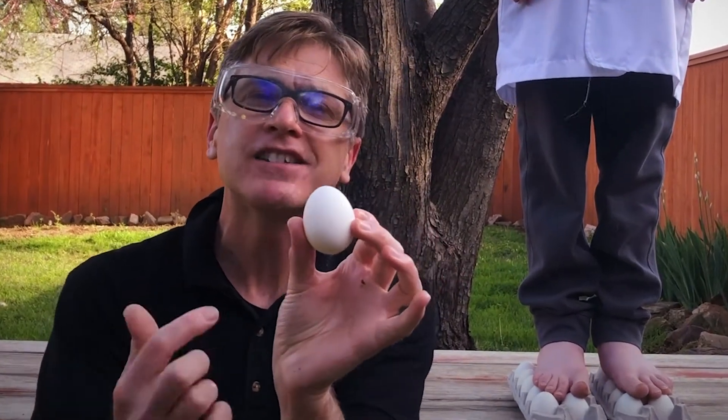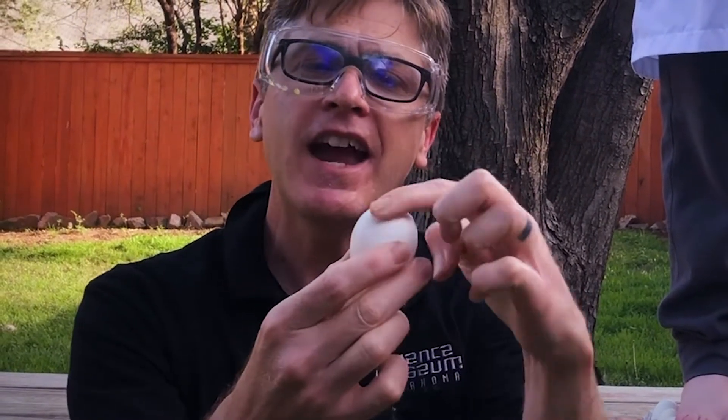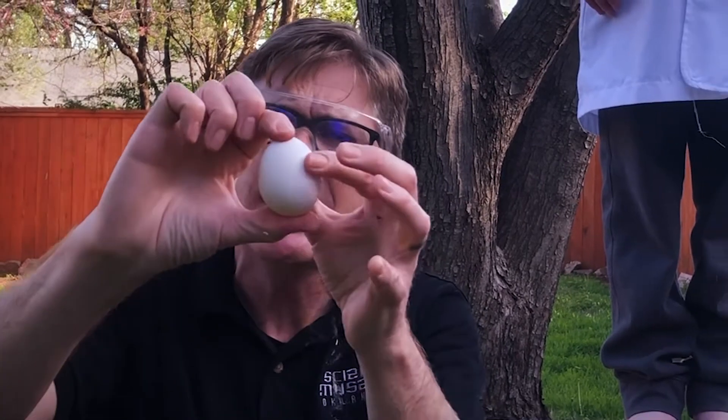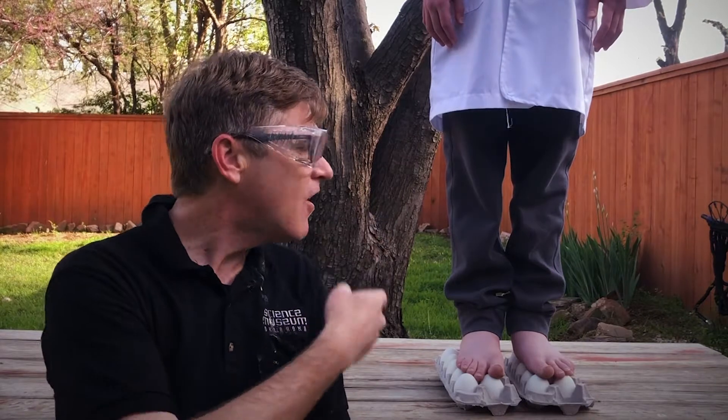As long as he doesn't wiggle around too much they'll hold him up, because eggs are comprised of this really awesome dome shape — a dome shape on one end and another dome shape on the other. No matter how much pressure we put on it, that pressure is evenly distributed and pushes back on itself. So these eggs, even though they are lightweight and very thin and we think of them as fragile, they're also very strong.